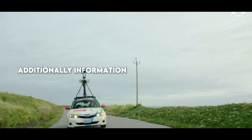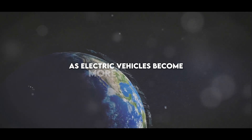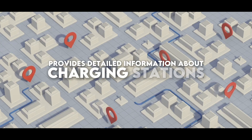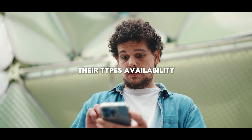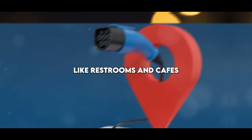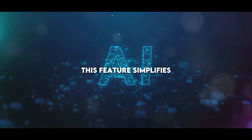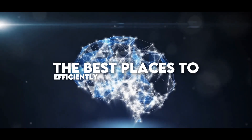Additionally, information about charging stations for electric vehicles is an exciting addition. As electric vehicles become more popular, the demand for accessible charging stations increases. Google Maps provides detailed information about charging stations, including the number of charging ports, their types, availability, speed, and prices, as well as information about nearby amenities like restrooms and cafes. By gathering data from various sources and predicting the availability and demand for charging ports, this feature simplifies the process for electric vehicle owners, helping them find the best places to efficiently recharge their vehicles.